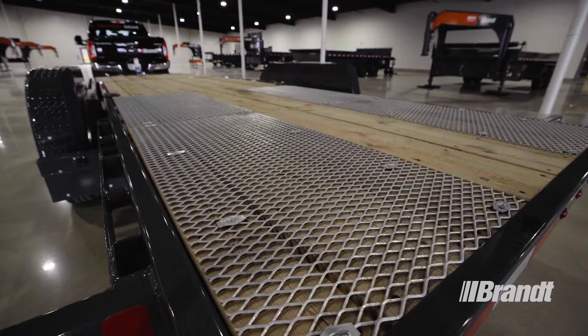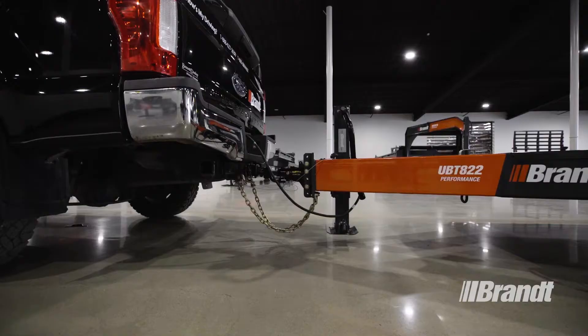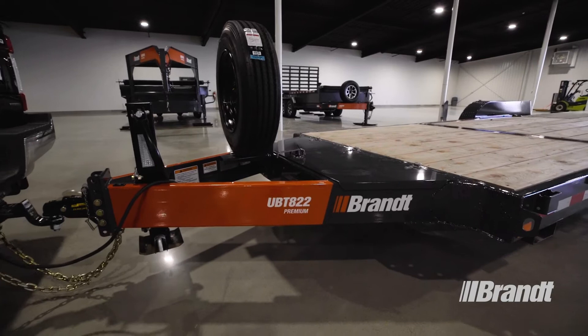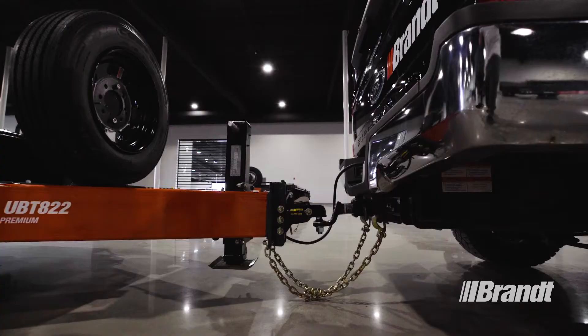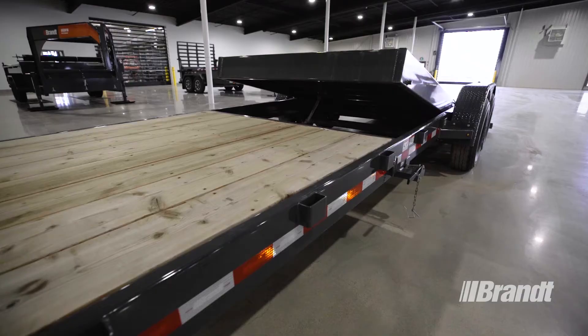Every one of these trailers is built to deliver the smoothest operation possible and comes with a range of standard and available features to help you achieve that. One of those features is the Power Pin Ball Hitch. The Power Pin Ball Hitch latches automatically, making your connections much simpler and faster than they would be with a standard hitch. As a result, you'll be able to start loading sooner.